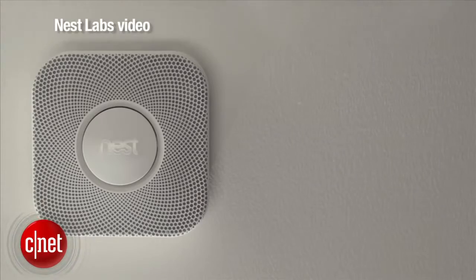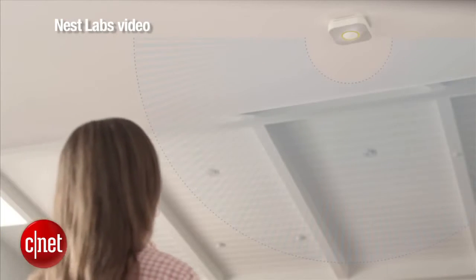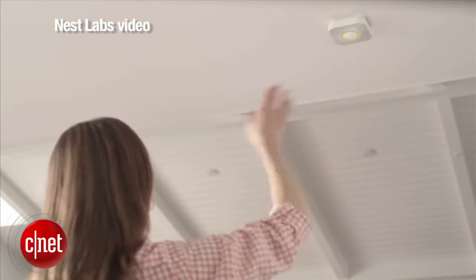With that investment, you also get this sort of collaboration between the smoke detectors. The smoke detector can tell you when there is smoke in a different room — you may be in the den and the smoke detector near the den tells you that there's smoke in the kitchen. You can go to the kitchen and wave at the smoke detector to silence it.